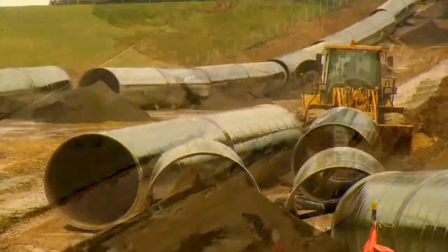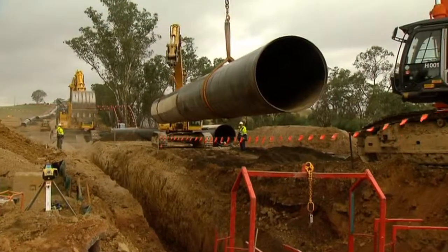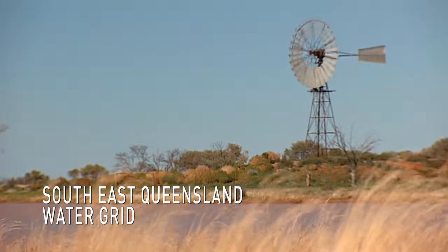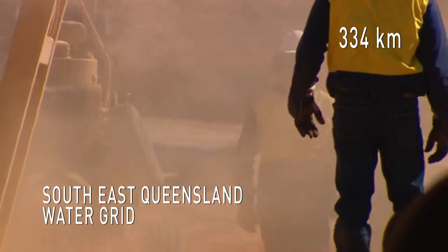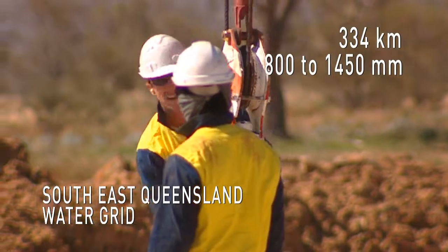Pentair is your pipeline partner for large-scale, fast-track projects — high-profile projects such as the South East Queensland Water Grid: 334km of cinder-coat steel pipe in sizes ranging from 800mm to 1450mm.